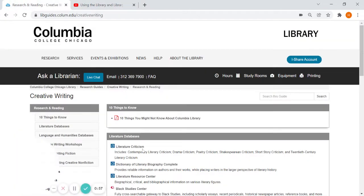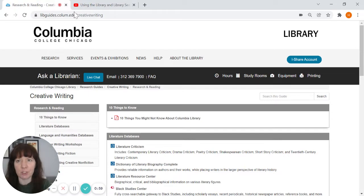Where we're going to start is the creative writing research guide. The URL is libguides.colum.edu/creativewriting — it's accessible from the library homepage. I'll include this link in the description of the video as well.